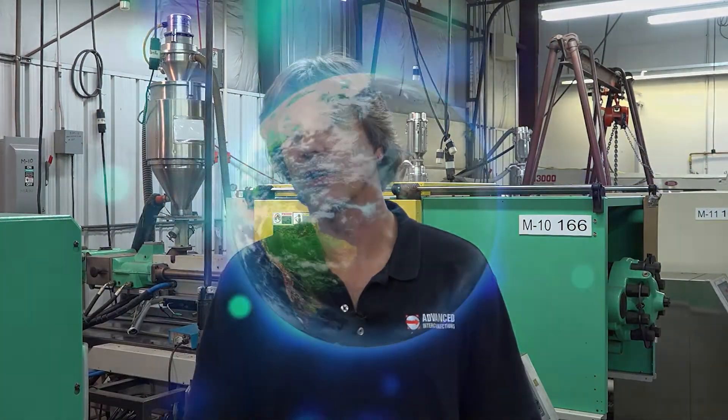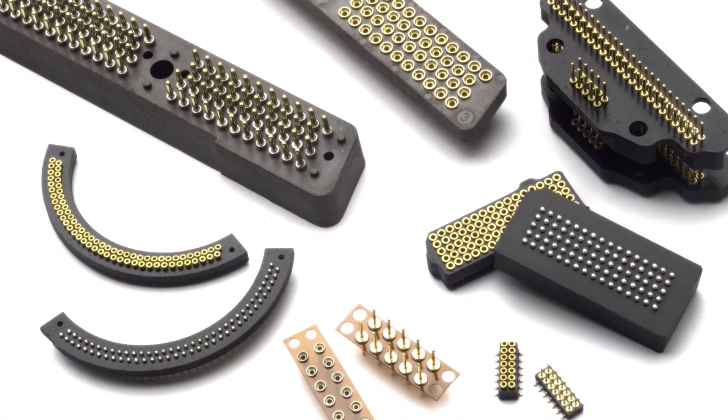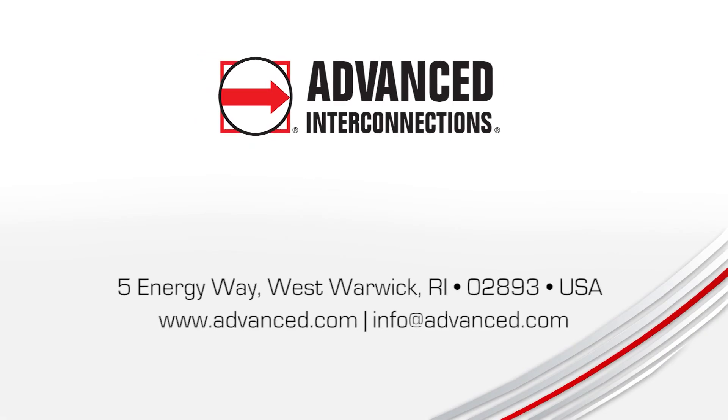Customers always first. We like doing the unusual — it kind of proves who we are and what our capabilities are. All across the world, Advanced has a reputation for excellence. Let Advanced help you with your customization needs. Reach out to us at www.advanced.com and get started today.